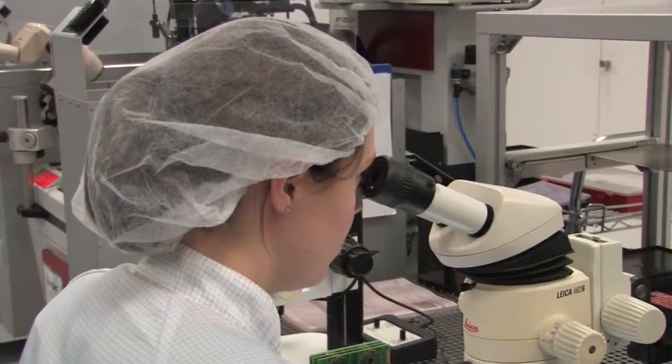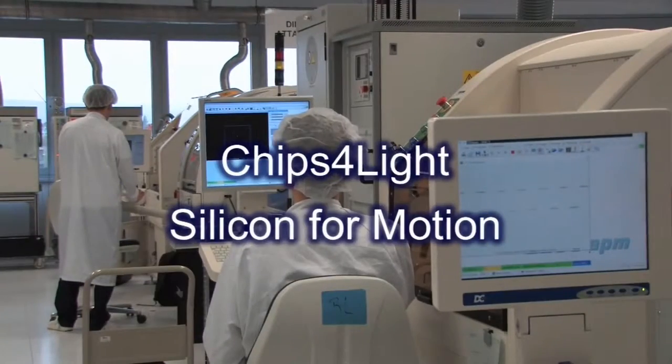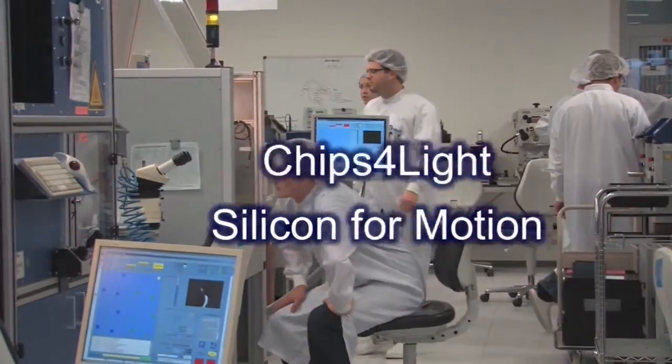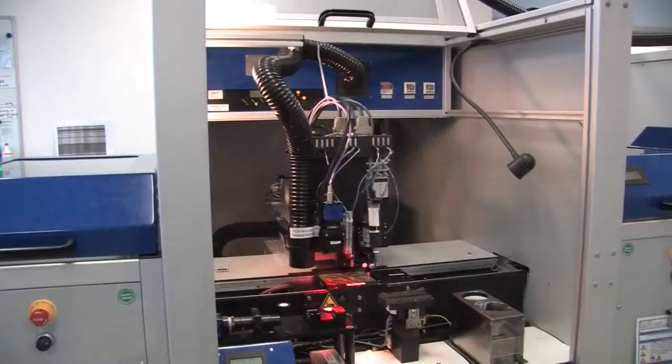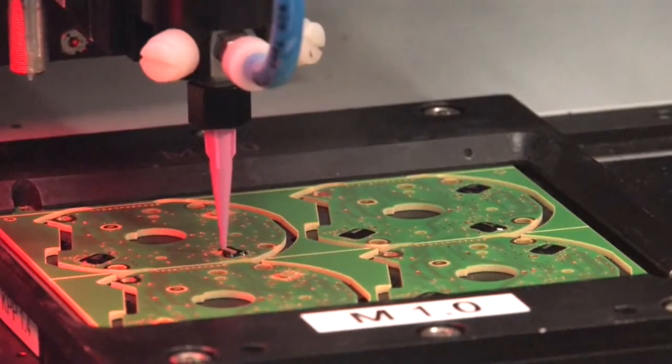Integrated optical and magnetic sensors are one of our specialties. Among our main successes are the Chips for Light and Silicon for Motion brand product series for lighting and drive and position electronics. Here, we supply ICs as complete systems on chip that are manufactured in-house using special machines and processes.